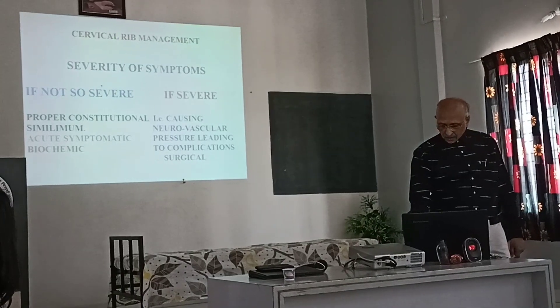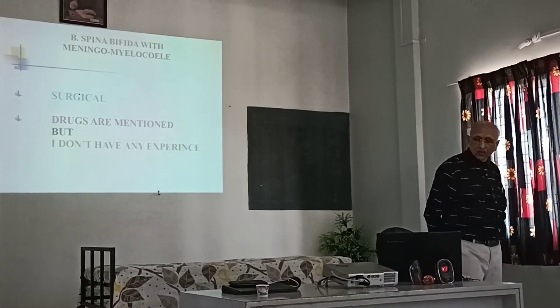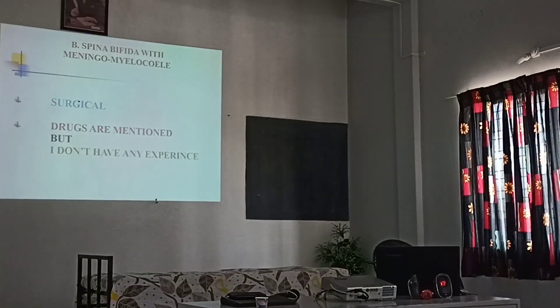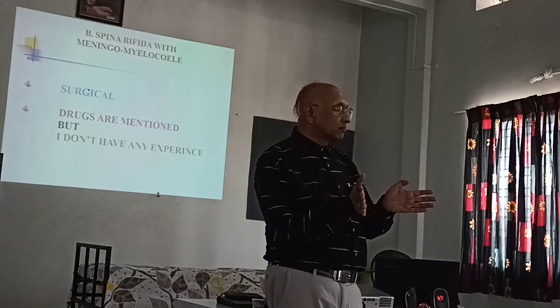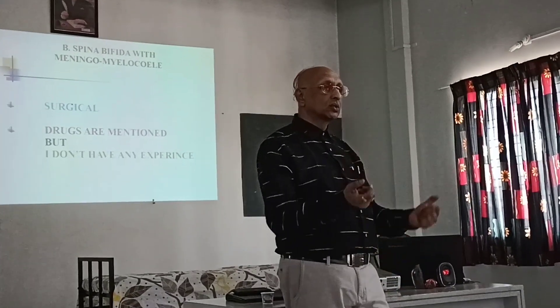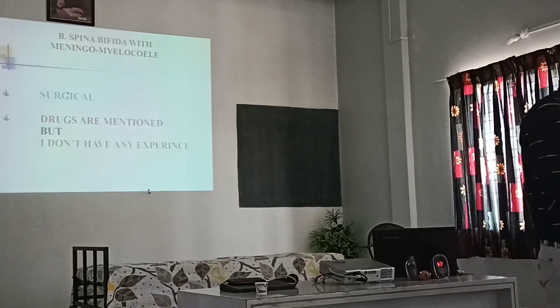The second congenital disorder of the cervical spine is Spina Bifida with Myelomeningocele. This is the common form of Spina Bifida.